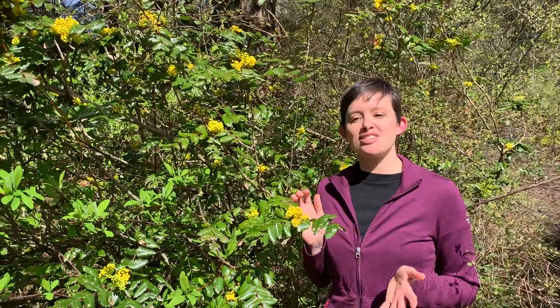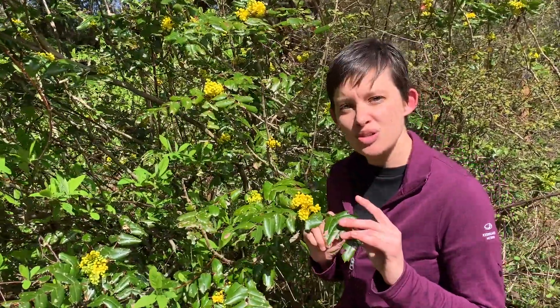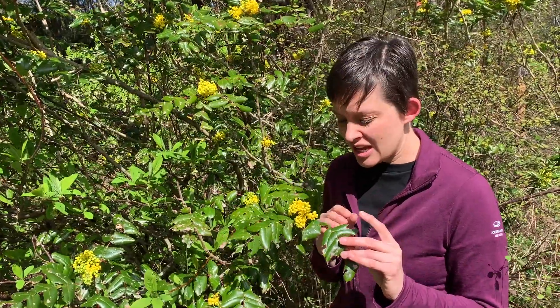This also happens to be the state flower of Oregon, and if you're at all familiar with the University of Oregon's sports jerseys, they match.